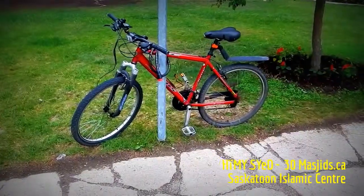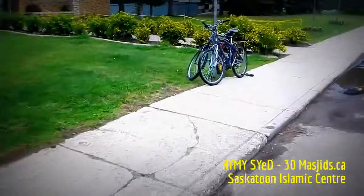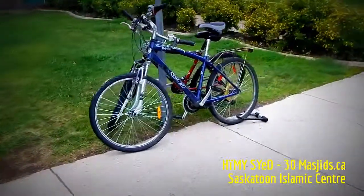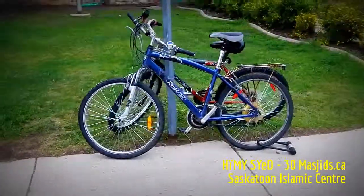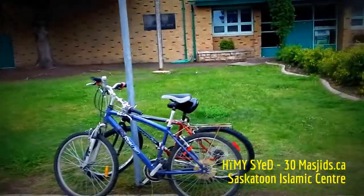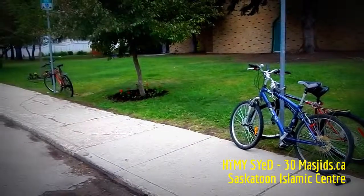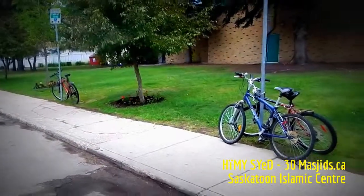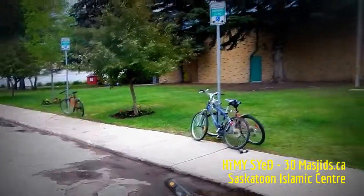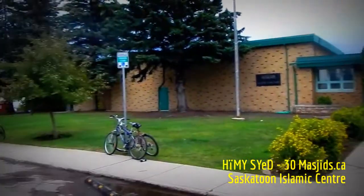Bicycle parking. Outside the Saskatoon Islamic Center is perhaps the one addition — bicycle parking — that the Saskatoon Islamic Center may wish to consider.